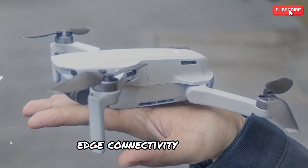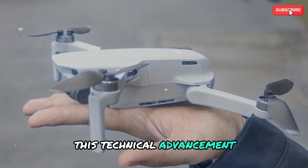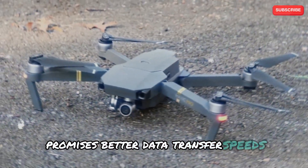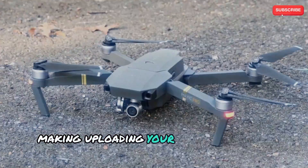Redefining connectivity. The Mini 5 Pro is anticipated to have cutting-edge connectivity features, most likely Wi-Fi 6 or 5G. This technical advancement promises better data transfer speeds and more dependable video streaming, making uploading your aerial footage easy.